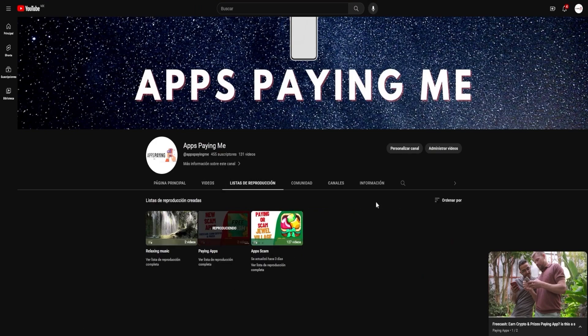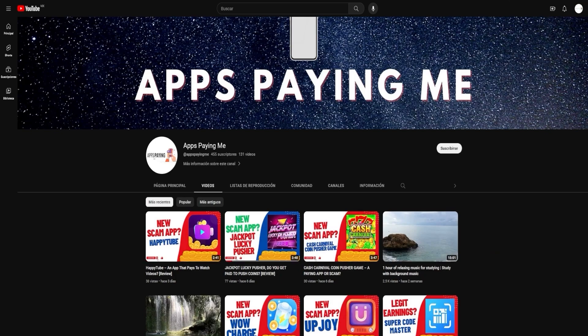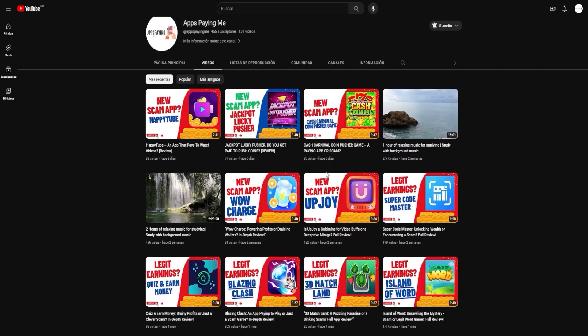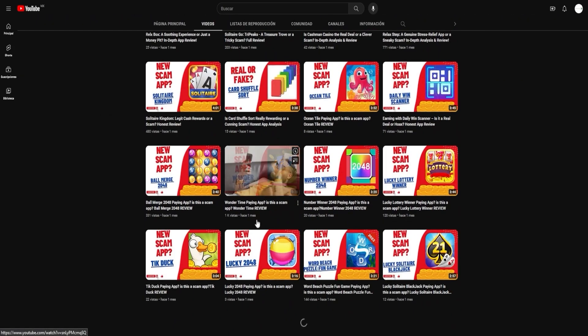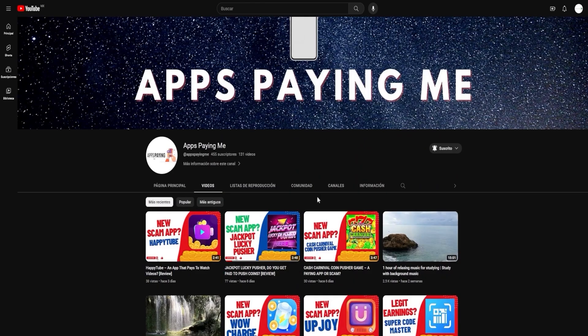To stay updated with all our latest findings, please consider subscribing to our channel and turning on notifications. Don't miss out on our future videos where we'll continue this exciting exploration. Click the bell icon so that you're notified the moment we upload a new video. Your engagement drives us to do better and we appreciate every like, share, and comment. Your journey to earning online income doesn't have to be a solo one — we're here with you every step of the way.